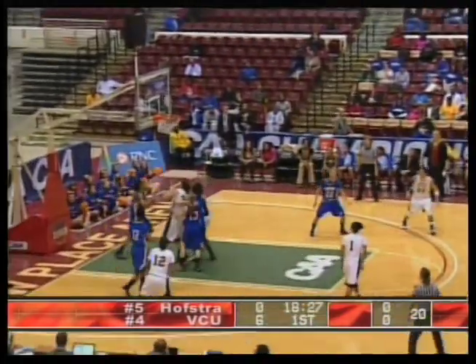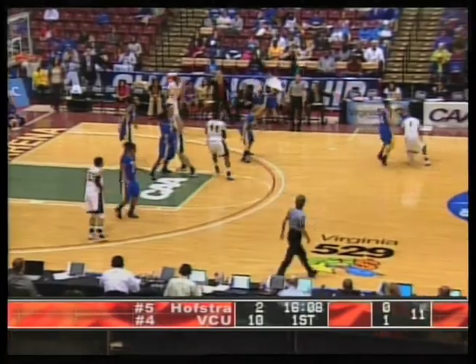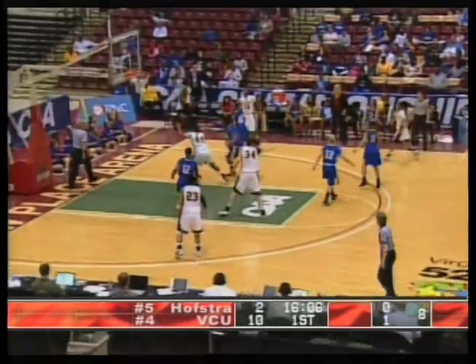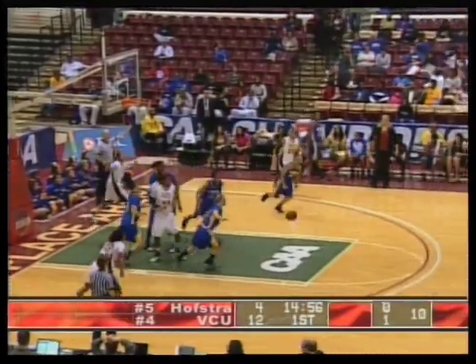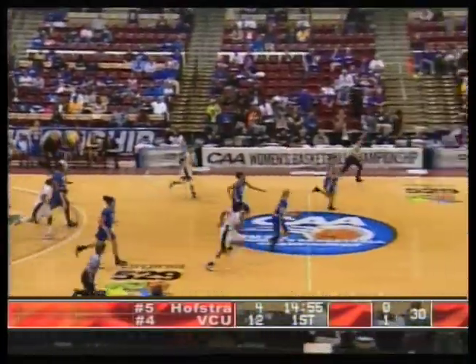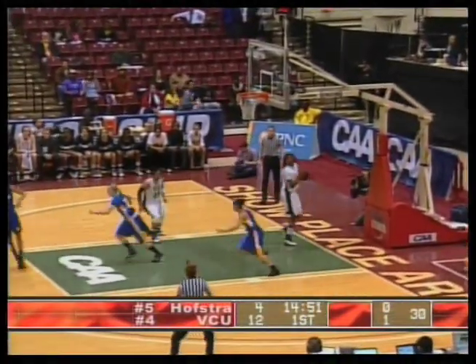Courtney Hurt up and in. 16:09 left to go in this first half. VCU completely dominating as Hurt lays it up and in. VCU's inbound pass — an errant pass. They were looking for Hurt in the paint. Quickly the other way, Hofstra lays it up. Pena with the two-point shot.